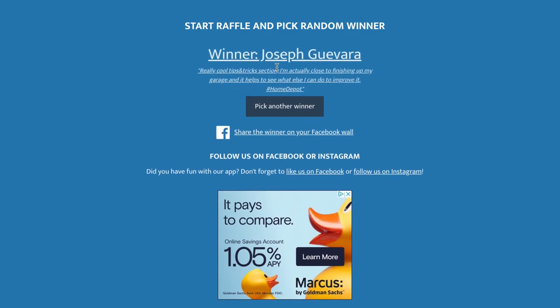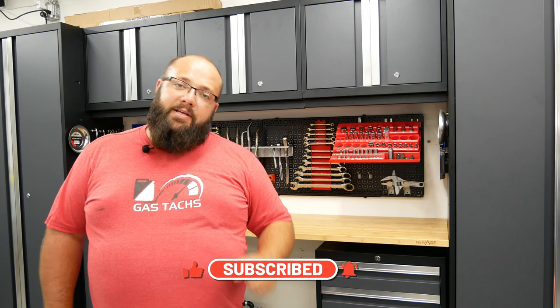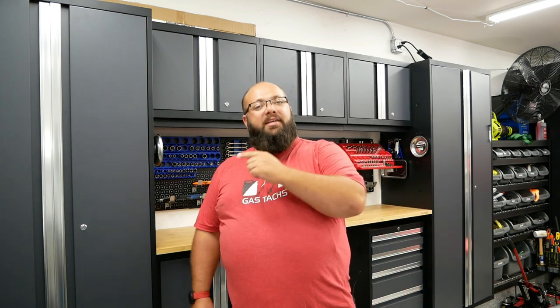So June's winner is — congratulations! Be sure to reach out to me on Instagram at Gastax so I can figure out how to get you your $100 Home Depot gift card. Be sure to like and subscribe to make sure you don't miss out on what July's giveaway is going to be. Next video I'm going to talk about what you've got to do to enter July's giveaway. So until next time, save some money and I'll see you then.